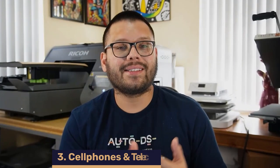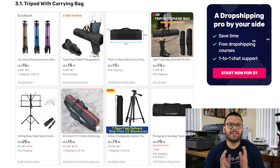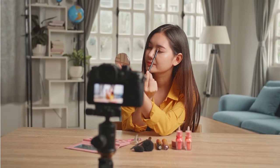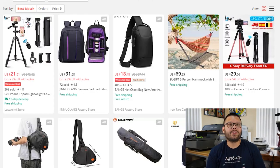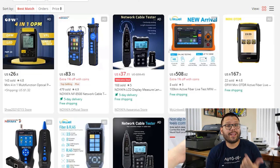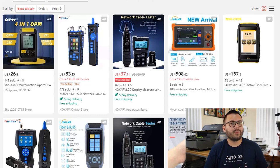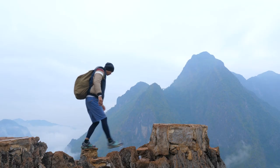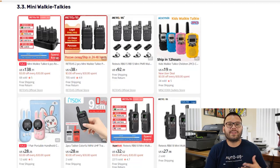Our third niche is cell phones and telecommunications — an everlasting and growing niche. First, we have a tripod with a carrying bag. People use these all the time for selfies on Instagram or videos for TikTok. Always offer a high-quality, durable tripod that won't break or topple over, and try to offer a waterproof or more durable carrying bag. Next, a fairly niche-down product: the fiber optic cable tester, used to test if a signal is coming out of a port or cable — geared toward the more tech-savvy consumer. Then we have a mini walkie-talkie, which is perfect for hikers or explorers going into areas with no cell phone signal.